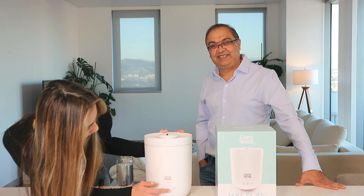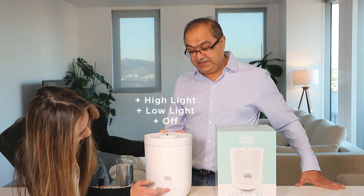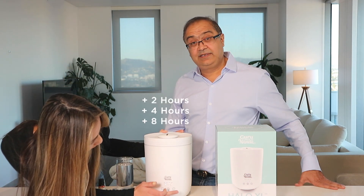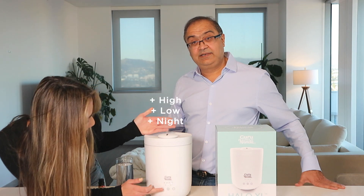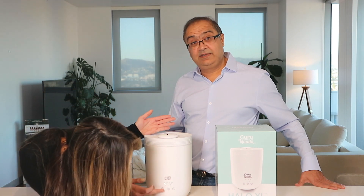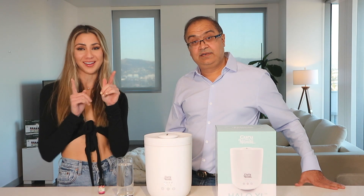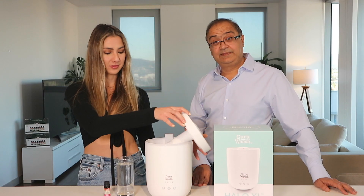The Halo has easy-touch controls: an on and off button and a light button. Once you turn it on, you can put it on high light, low light, or off. There's a timing button so you can set it for two hours, four hours, or eight hours. The different mist modes are high, low, and night. I like to keep mine on high because I have such dry skin, and this really keeps my skin moist, soft, and not flaky.